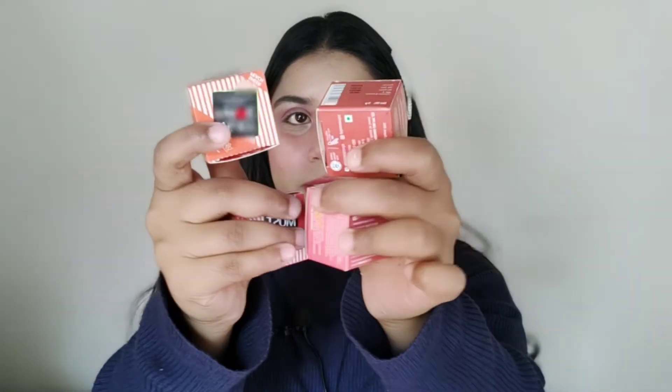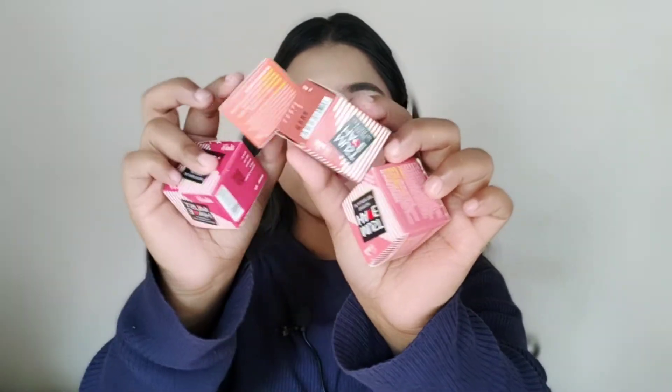Today I am going to share with you the lip and cheek tint from IBA Cosmetics. You can see the cute packaging. I have four different shades: Sheer Peach, Forever Nude, All-Time Pink, and Timeless Mocha. All shades are very much loved. IBA Cosmetics is also a very affordable brand, best for beginners and teenagers, and this is a 100% vegan product.